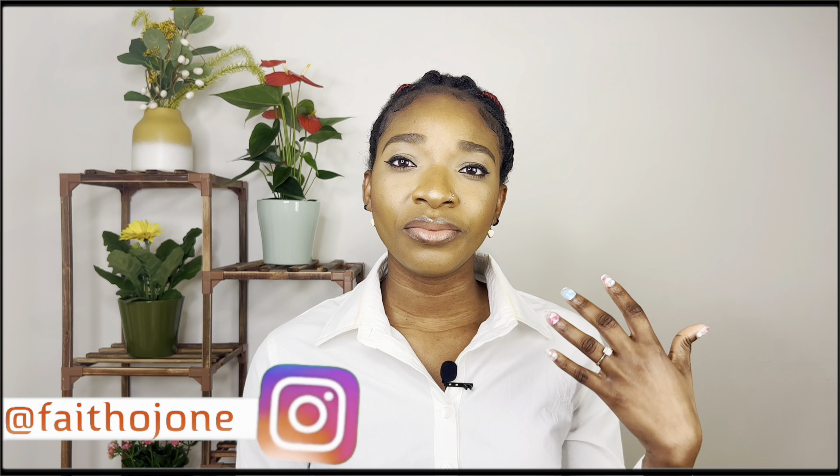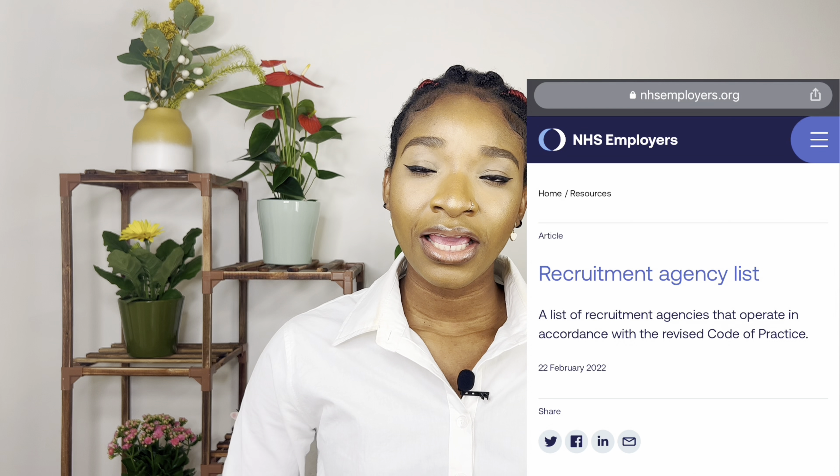Avoid agencies unless you plan to use those listed under NHS Employers. Those agencies follow the proper code of conduct for recruiting overseas workers in the UK and will not ask you for money — that's why they're listed under NHS Employers. I've already made a video about approved agencies in the UK, so go check it out, see the list, send them an email, and start your process.